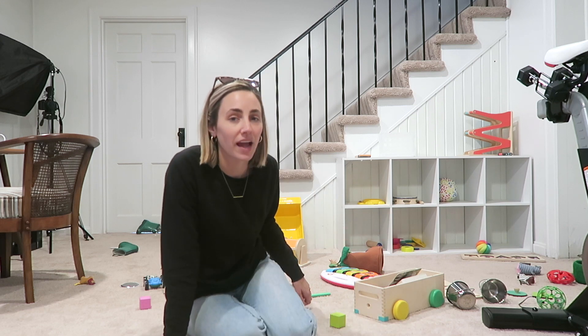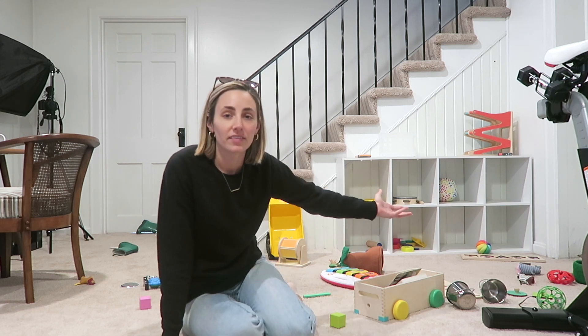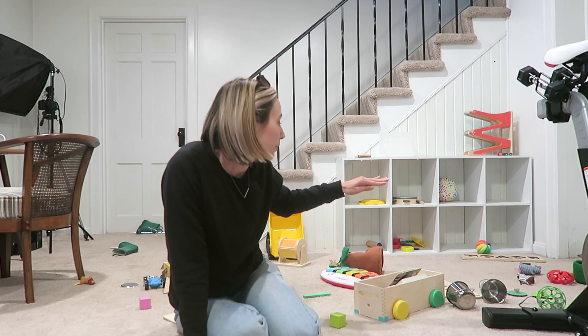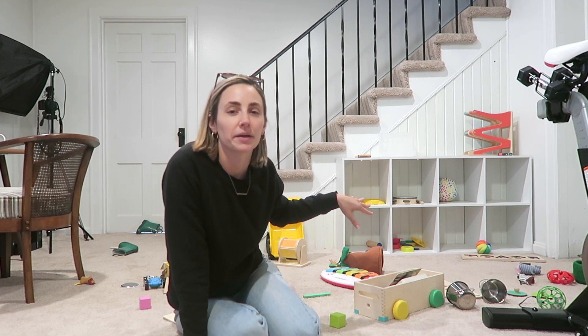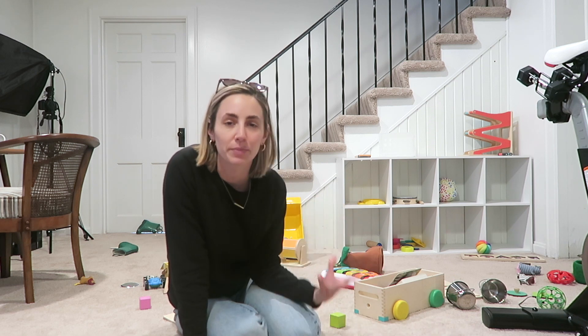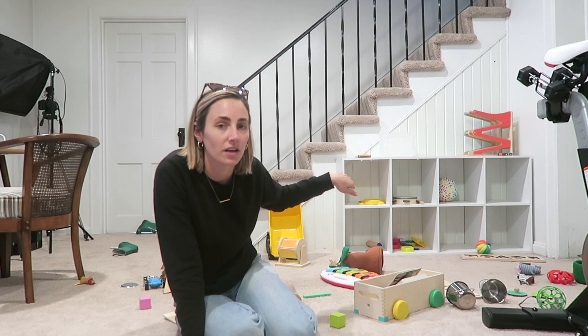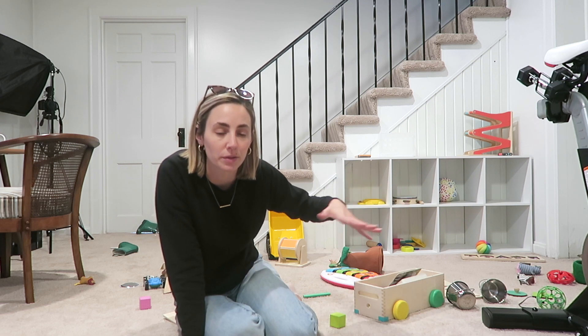As you can see, I have the cubby system. I feel like this is very common — you see a lot of people do this. You put one toy per cubby. Now that Lincoln is old enough to crawl around and likes to play with stuff, I put the bottom shelves as Lincoln toys and the top shelves as Theo's toys, but they both play with both of them.